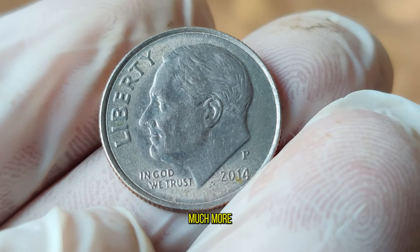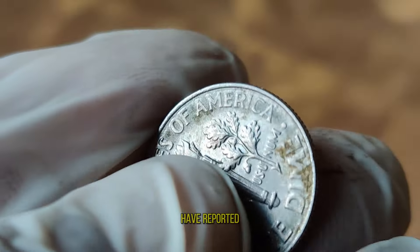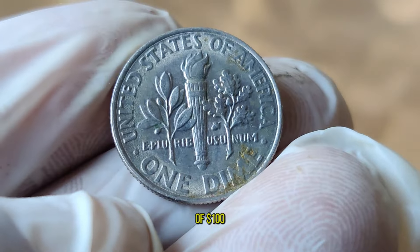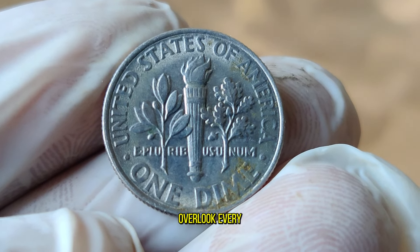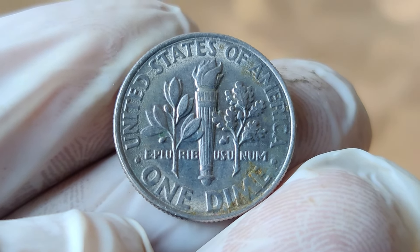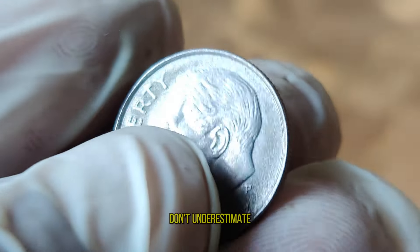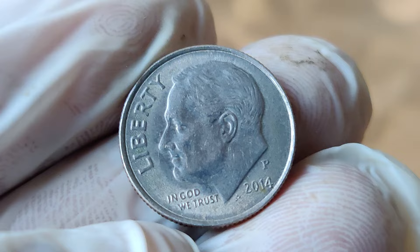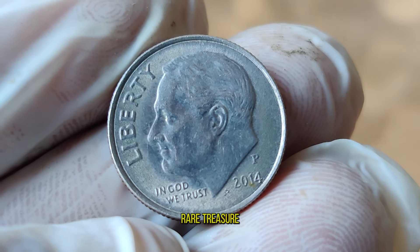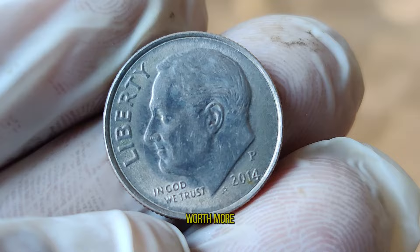Condition is crucial when it comes to determining the value of a coin — even the slightest imperfection could significantly impact its worth. If you happen to stumble upon a 2014 D dime in mint condition, you could be looking at a coin worth far more than its 10 cent face value. Some collectors have reported selling these rare gems for upwards of $100 or more. Not bad for a coin that most people overlook every day!